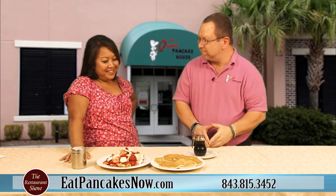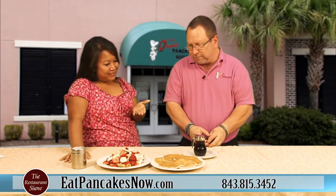Welcome back to the Restaurant Show. I have John Bartuska, the owner of the Original Pancake House out in Bluffton in the Hilton Head area, here to share some really wonderful breakfast items and what they're known for. That's right — these fantastic pancakes and crepes.